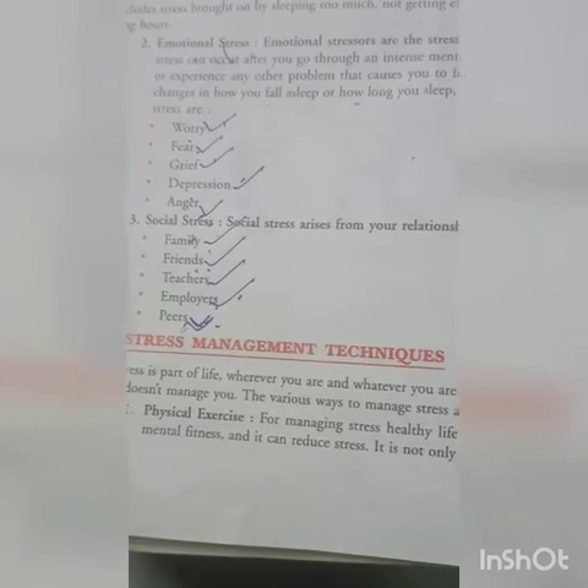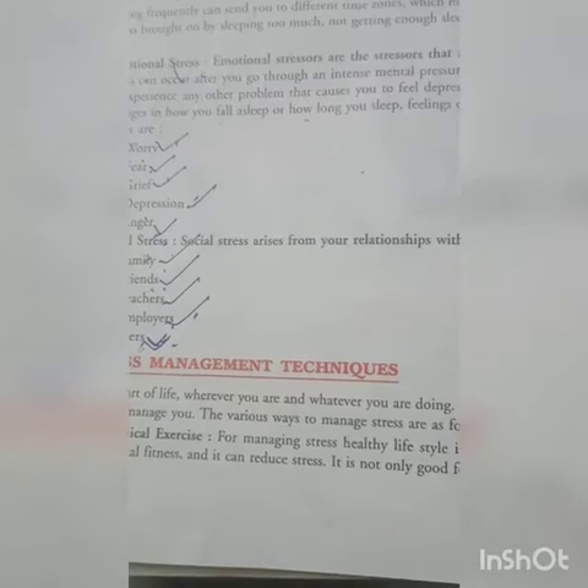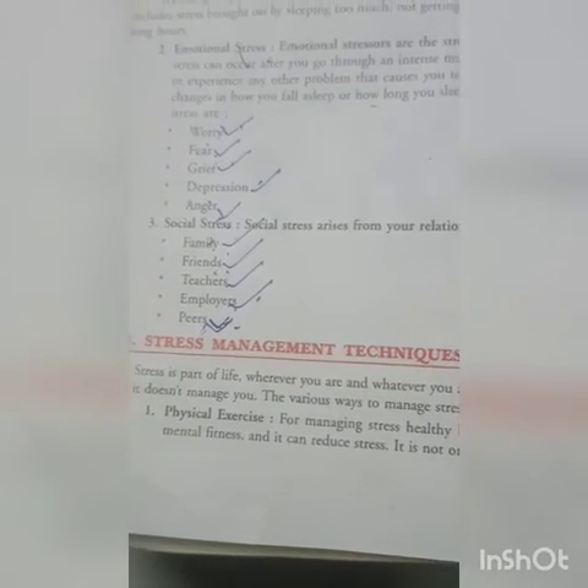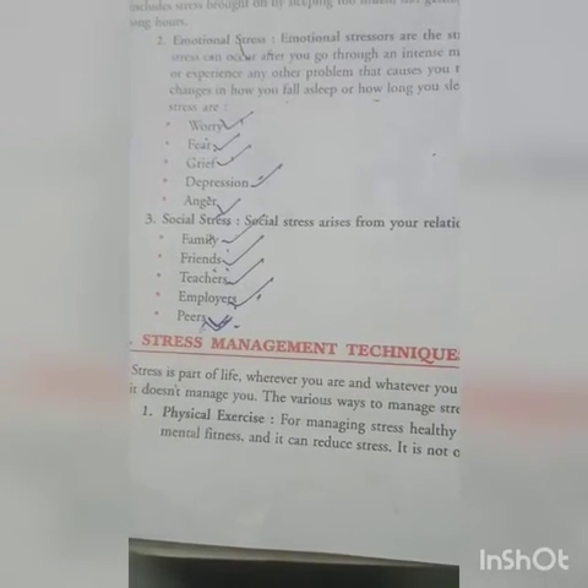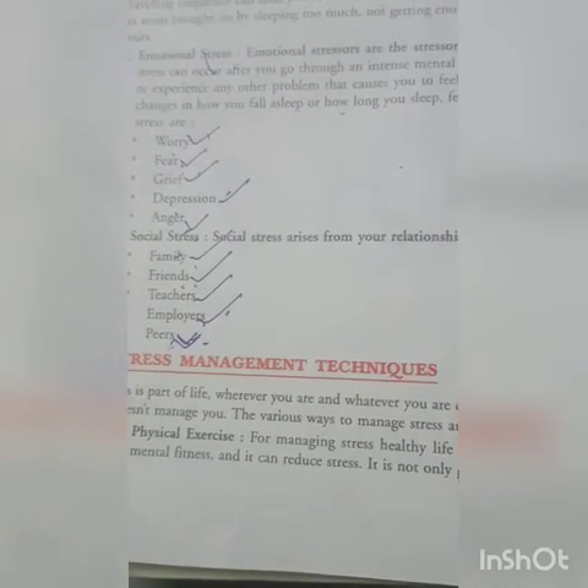Good morning students. In the previous video session we discussed about stress and the types of stress. Today we are going to read about stress management techniques — how we can manage stress.